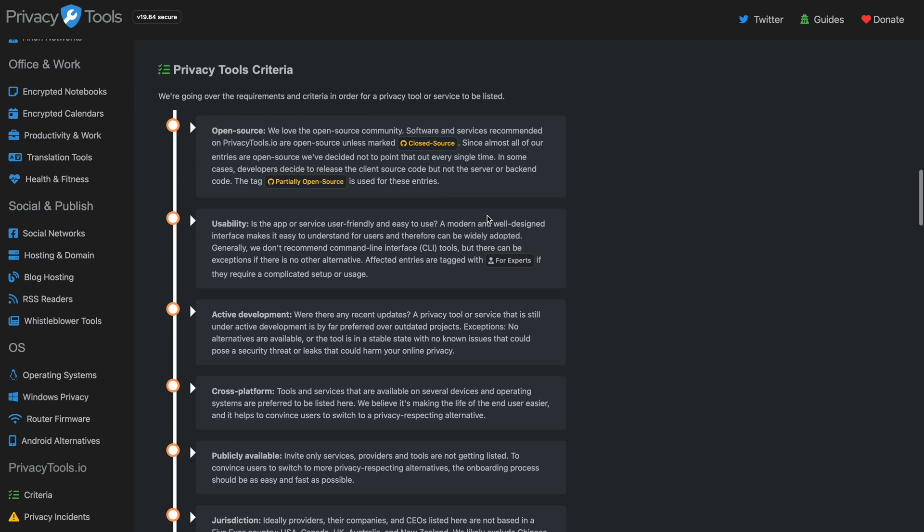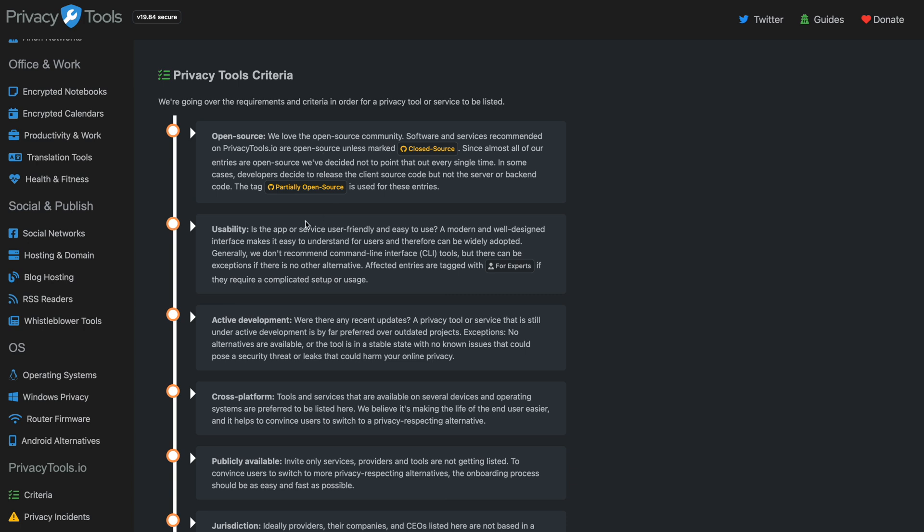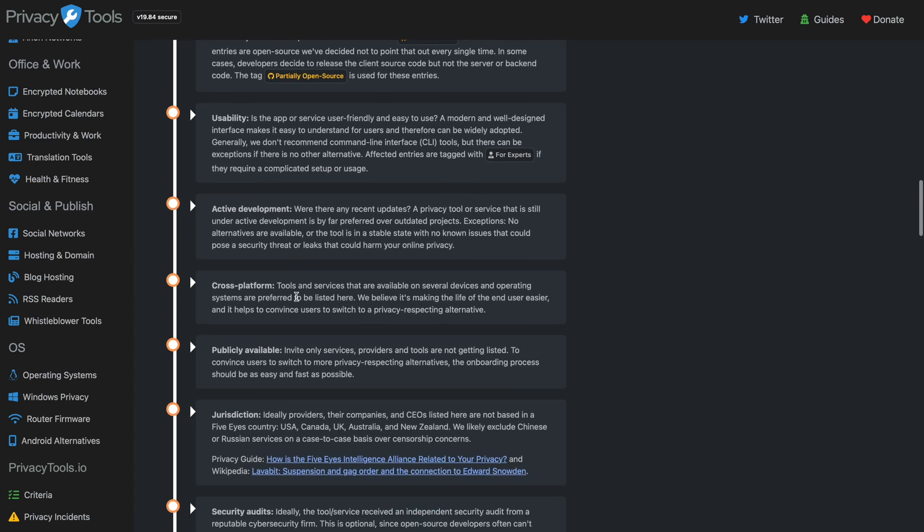And it even breaks down their criteria — the requirements that they have to actually put these tools on here. It's not just willy-nilly, plucked out of thin air, or just whatever affiliate codes they could get. They're going to promote those ones. So it covers open source, usability, active development, and cross-platform.